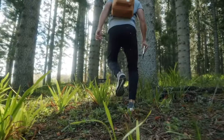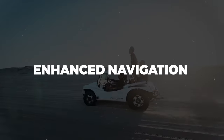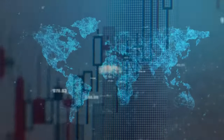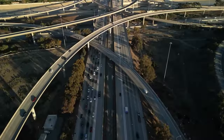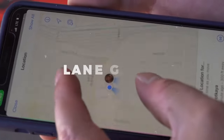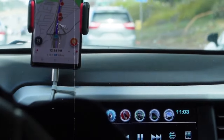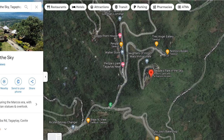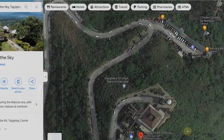Now let's shift gears to the third game-changing feature: Enhanced Navigation. This upgrade takes Google Maps to a whole new level by harnessing the power of AI to provide smarter, more precise directions whether you're driving, biking, or strolling around town. You're cruising down the highway, and suddenly you're faced with a maze of lanes and exits. Enhanced Navigation swoops in with lane guidance, gently nudging you into the correct lane to ensure you never miss a turn or exit again. It also taps into real-time traffic data to help you dodge congestion and arrive at your destination hassle-free.